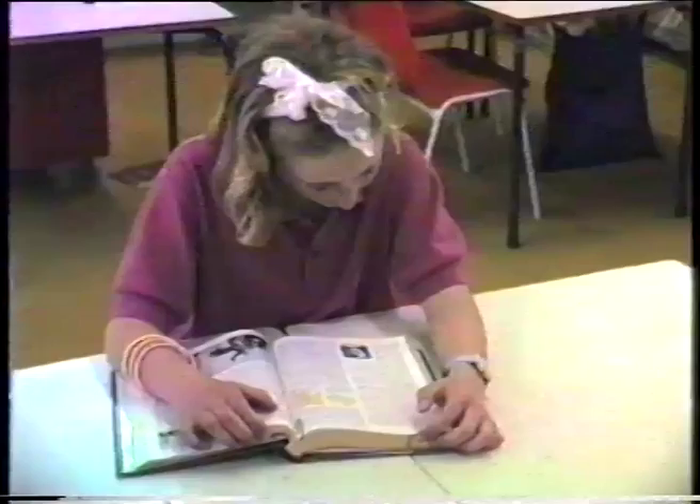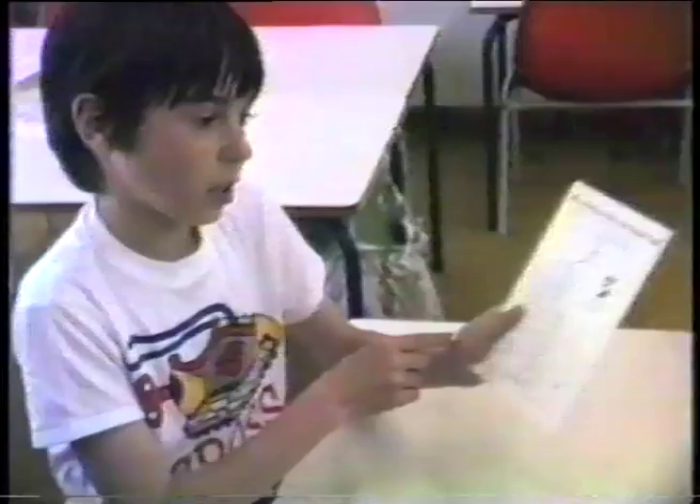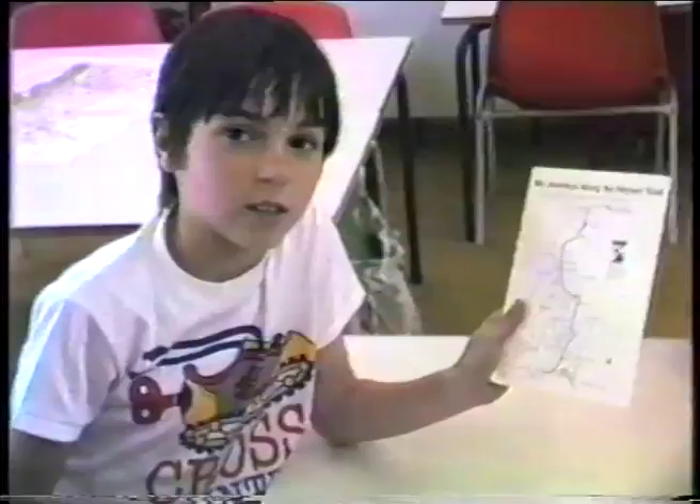Hans Heysen, 1877 to 1968, was an Australian artist who became famous for his paintings of the Australian countryside, especially in the northern part of the Flinders Ranges in South Australia. The Heysen Trail travels the whole length — 1,500 kilometres. As part of their studies about the Heysen Trail, students from Harndorf Primary School visited Sir Hans Heysen's studio, now kept by his son David Heysen.